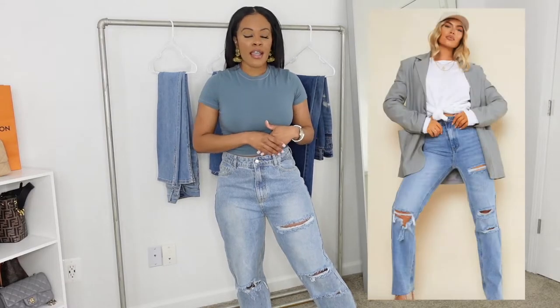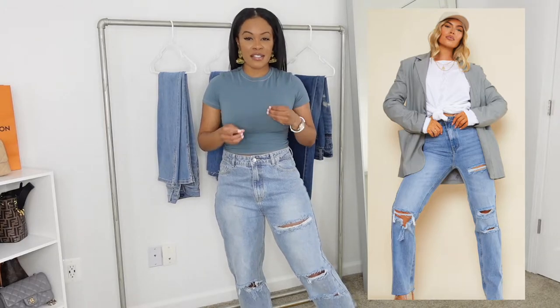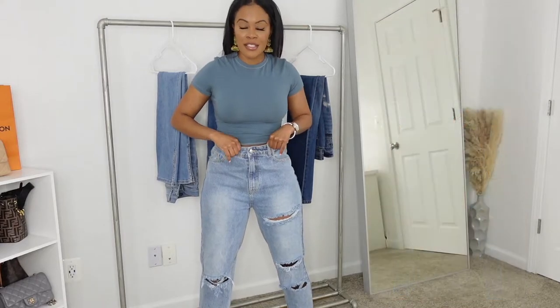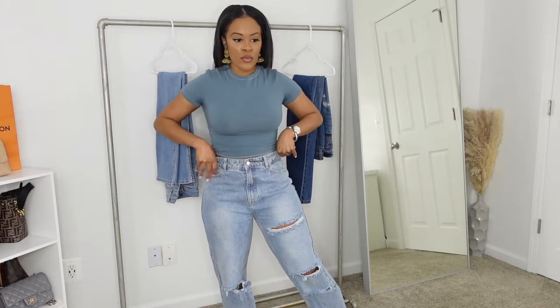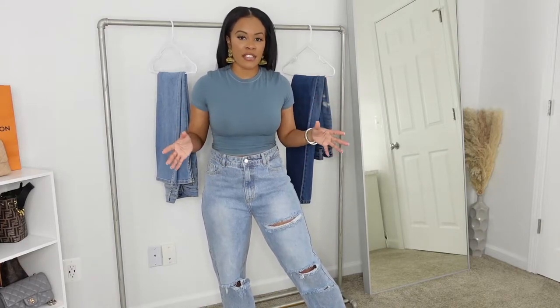So the first pair of jeans I want to show you guys is from Pretty Little Thing. I got them in a size 8. I feel like I am a size 6-7, so I went up to a size 8 and it fit perfectly. Because at first I bought a size 6 and the jeans are pretty stiff. Whenever you have jeans that hardly have any stretch, you should go up a size. You kind of have to know your own body type to know will it be loose in the waist, will it be too tight.